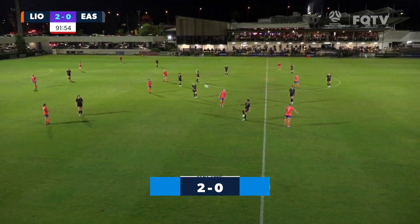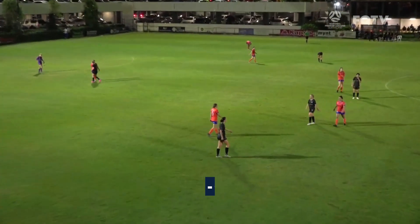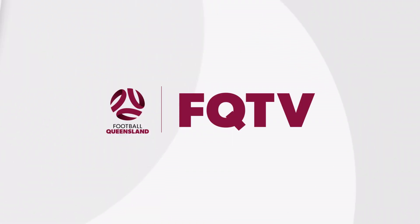The referee blows the full-time whistle here at Luxury Paint Stadium. The Lions extend their lead at the top of the table and get their revenge against Eastern Suburbs.